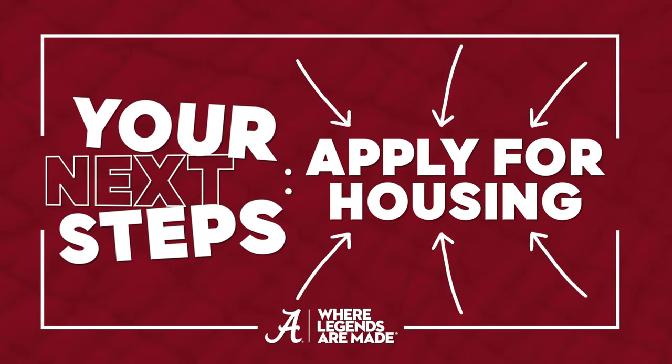Reach your highest potential and begin building your legacy at the University of Alabama. You've been admitted and paid your freshman enrollment deposit. Now it's time to claim your place.